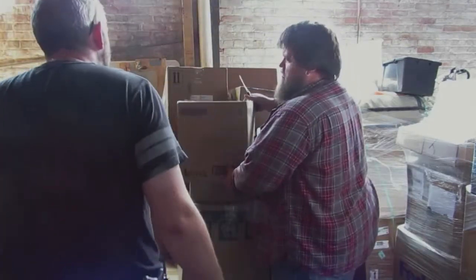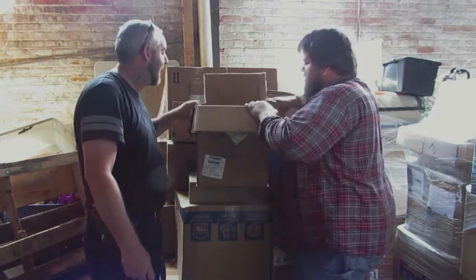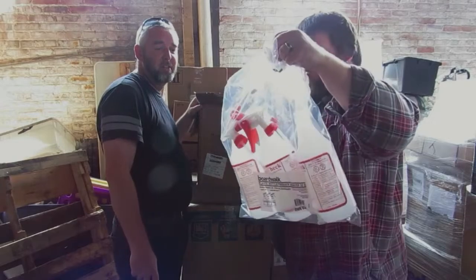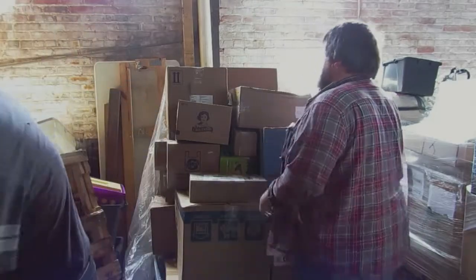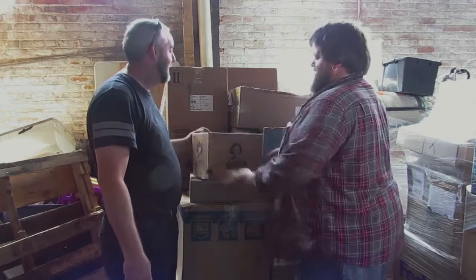This is super light — plastic. Wow, that was a mighty big box for something. Spray bottles. I'm feeling let down a little bit — there's one thing in this box.